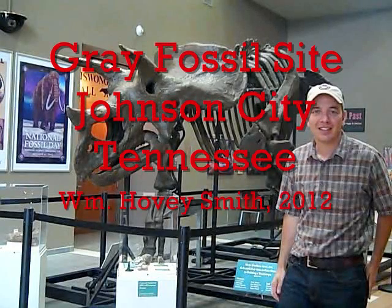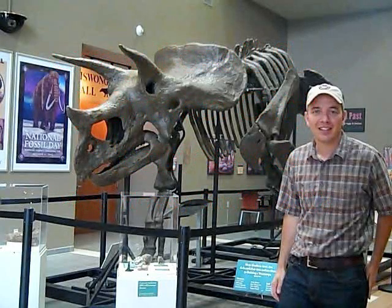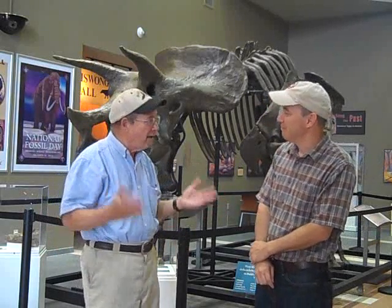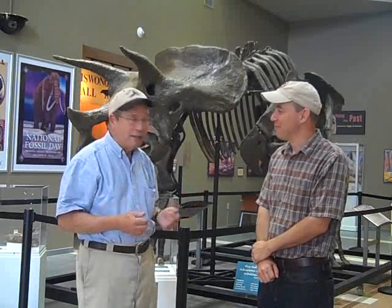Gray Fossil Site, Johnson City, Tennessee. William Hovey Smith, 2012. I'm the author of Backyard Deer Hunting, but these people are really hunting something else. I'm Hovey Smith, the backyard sportsman, and I'm talking to Dr. Ron Schubert. We're here at the Gray Fossil Site near Johnson City, Tennessee.